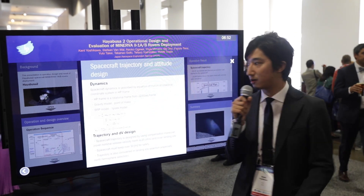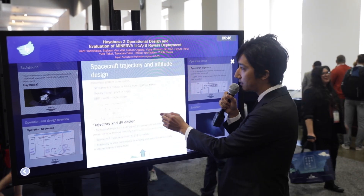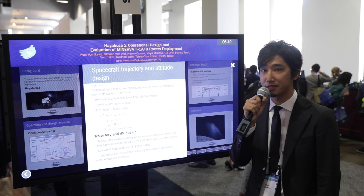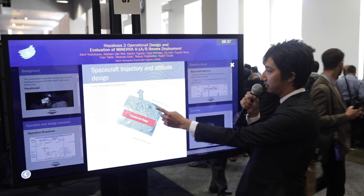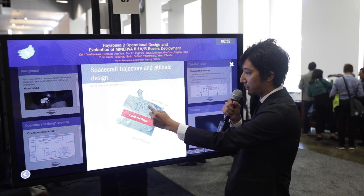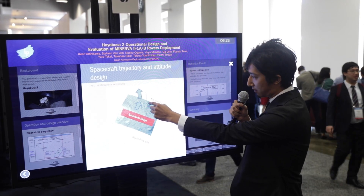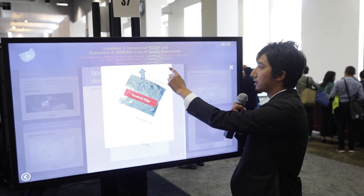The next big topic is spacecraft trajectory and attitude design. The spacecraft dynamics are based on the equation of motion in a rotational coordinate system. This is the nominal path design: here is the equatorial ridge of Ryugu, and the spacecraft travels northward to maintain spacecraft safety. Around this point the spacecraft releases the rovers and then ascends back to the home position.